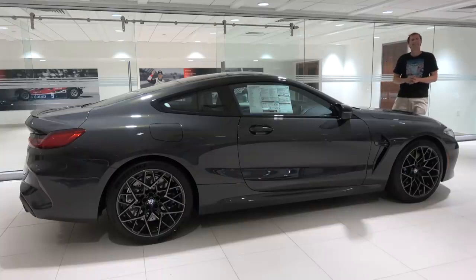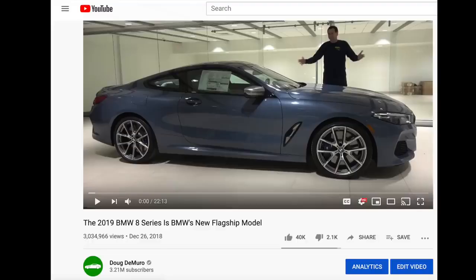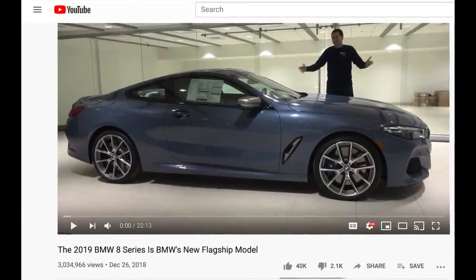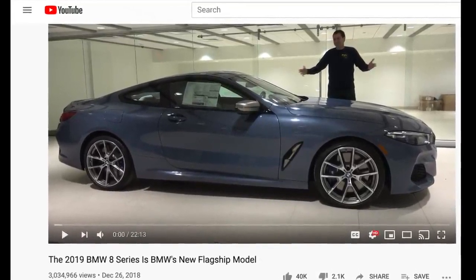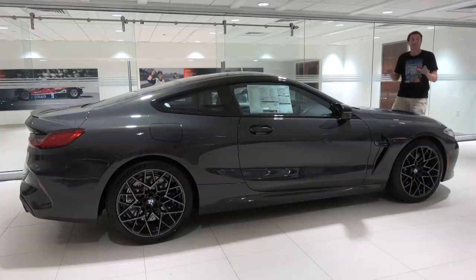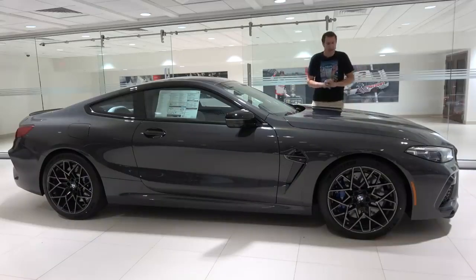So what exactly is the M8 Competition? About a year ago, I reviewed the new BMW 8 Series, which is BMW's new big coupe or convertible that replaces the 6 Series in BMW's growing lineup. The base level 8 Series is called the M850i, and it uses a 520 horsepower turbocharged V8, and it does 0 to 60 in 3.7 seconds. It's a pretty special car, but this is a step above that.